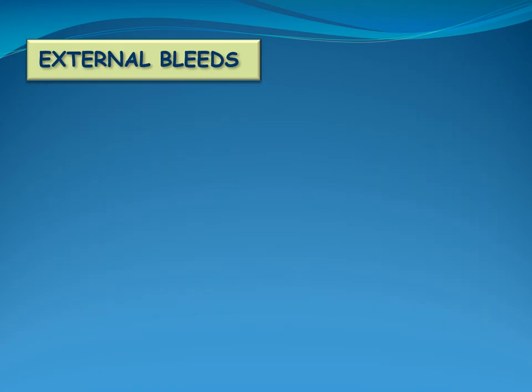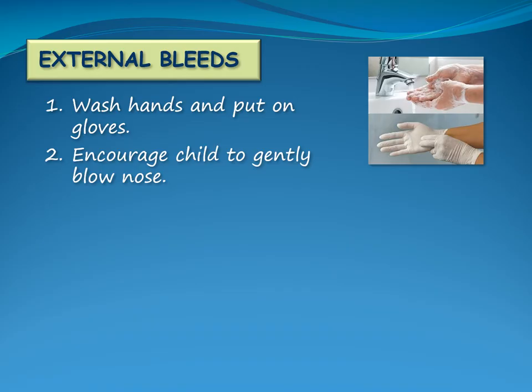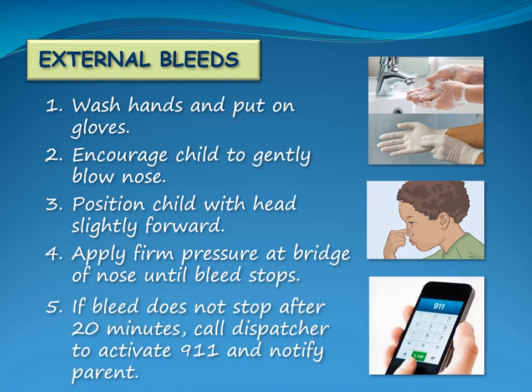If the child has a nosebleed, wash your hands and put on gloves. Encourage the child to gently blow their nose to remove mucus or unstable clots. Position the child with their head slightly forward. Apply firm pressure at the bridge of the nose until the bleed stops. If the bleed does not stop after 20 minutes, contact the dispatcher to activate 911 and notify the child's parent.